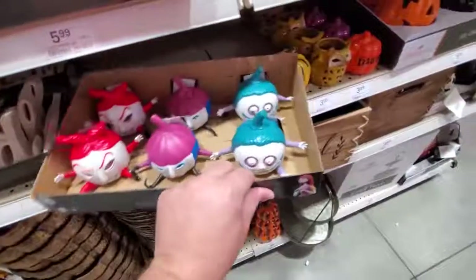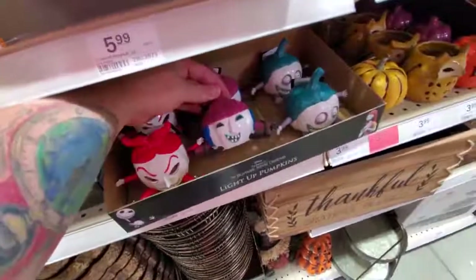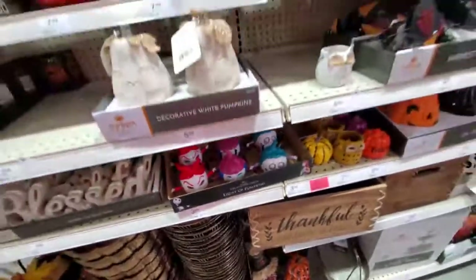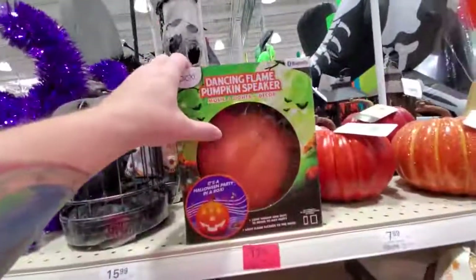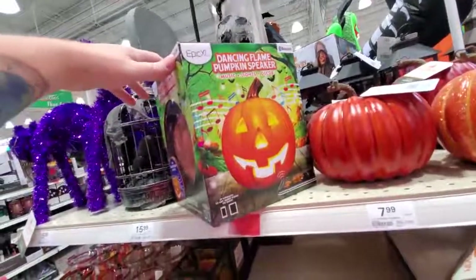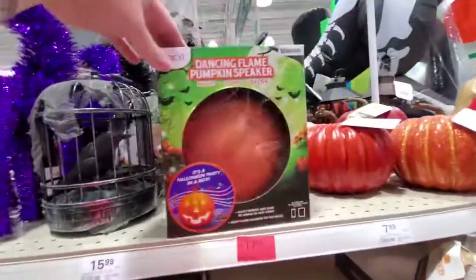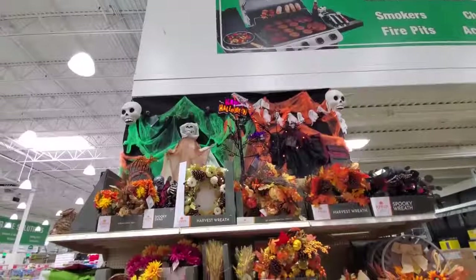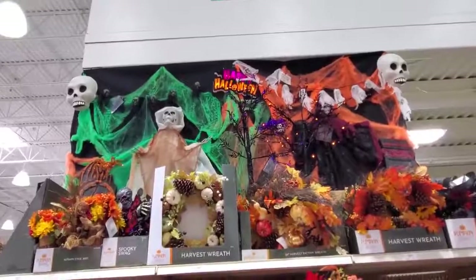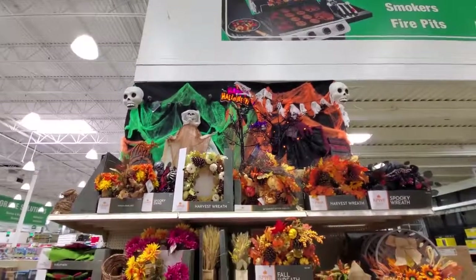Little light-up pumpkins - the characters from Nightmare Before Christmas. That's cool. I love those - that makes me want to go home and watch the show so bad, I think I'm gonna have to watch it tonight. What is this dancing flame pumpkin speaker? Okay, so it's a pumpkin that is a speaker - pretty cool. It flashes as if it's on fire. I guess look at this display they have up here - I love how they put the time into making that. Those webs in green and orange are actually black-light reactive - those are so cool.